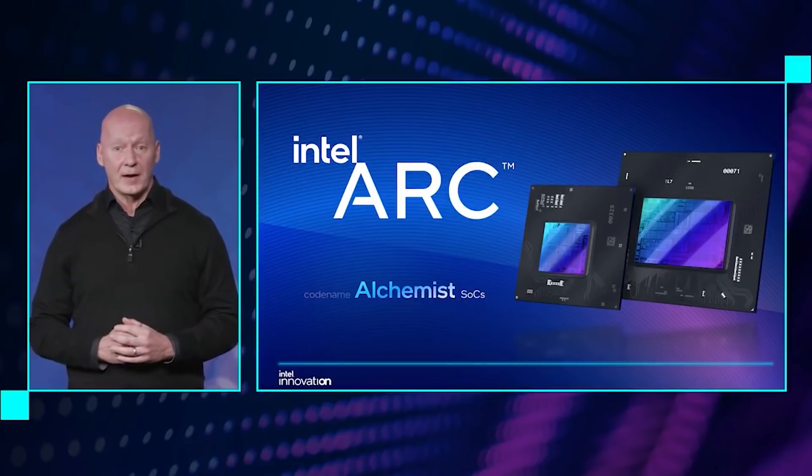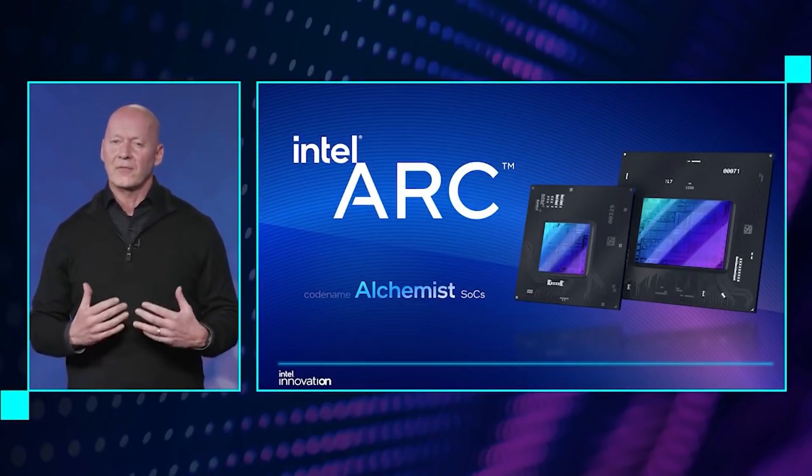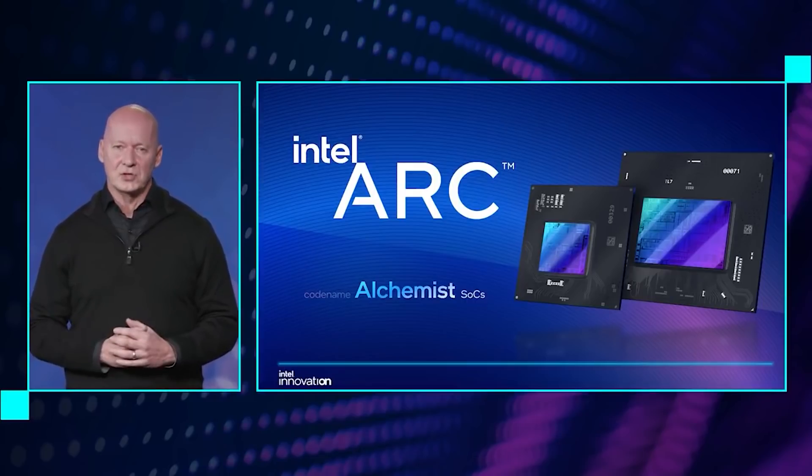Ladies and gentlemen, my name's Paul. Hopefully you're having an amazing day. I just wanted to put out a real quick video for you guys because a number of you actually reached out to me concerning an Intel Arc Alchemist GPU which has been spotted on Geekbench. We also have another interesting story which we'll get to in just a moment.